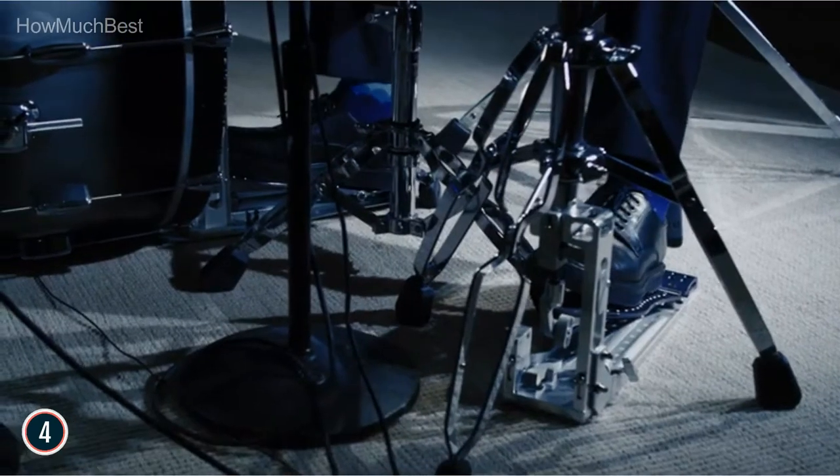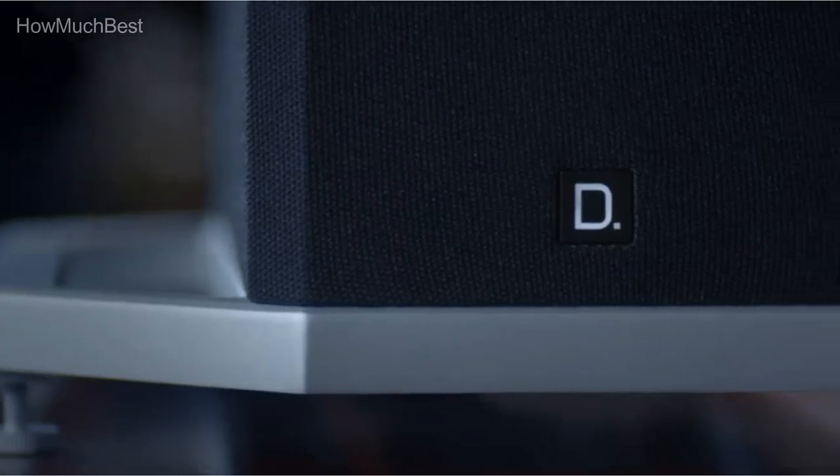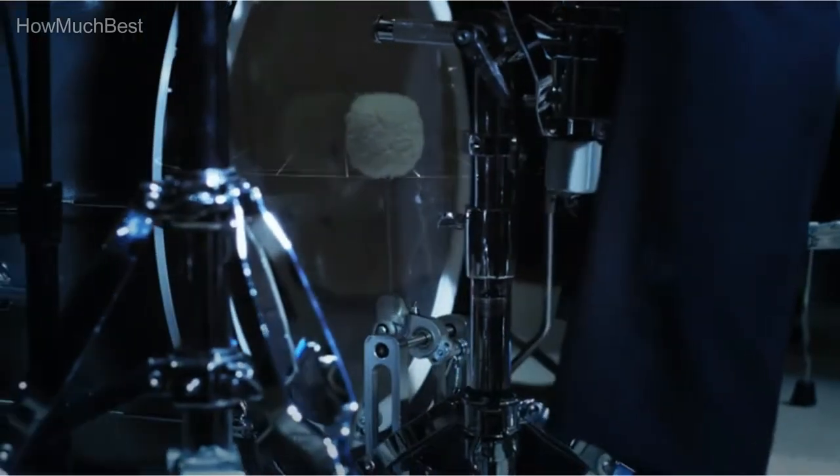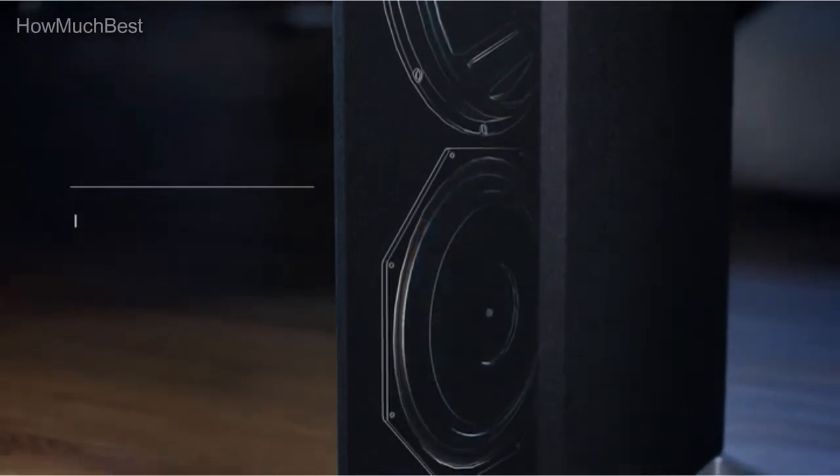With 25 years of continuous development, relentless design, and the latest audio innovation, Definitive Technology has become one of the most trusted names in speakers and premium home entertainment systems.